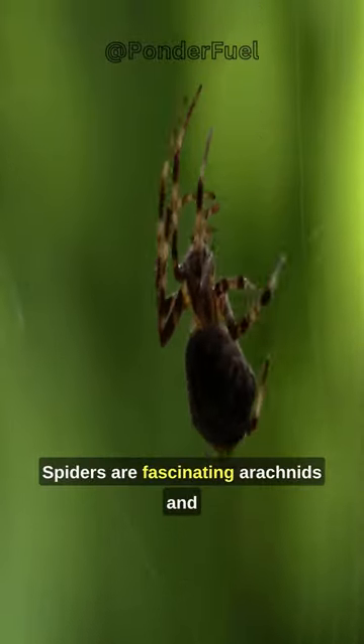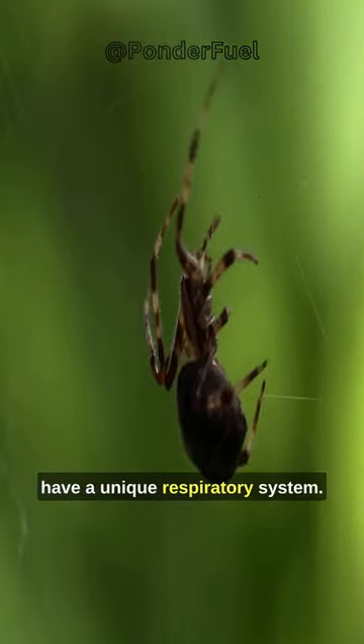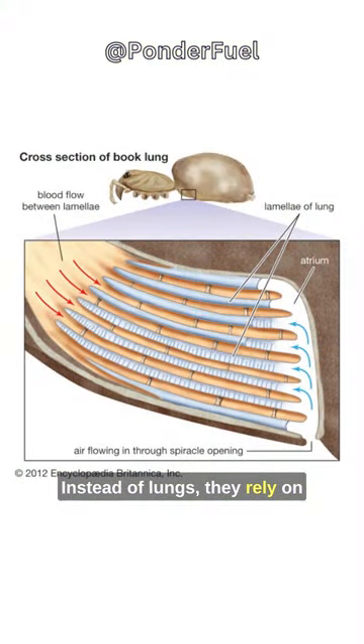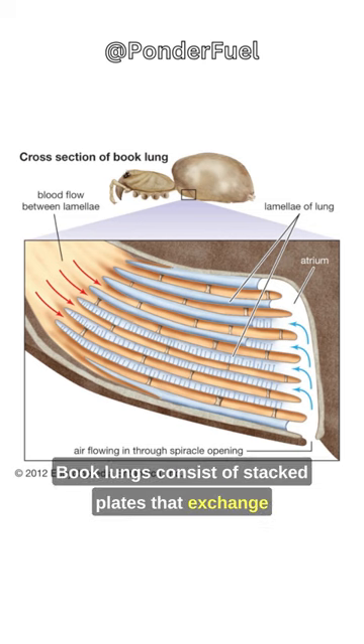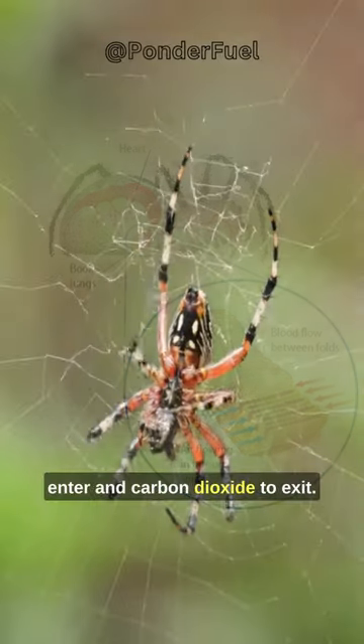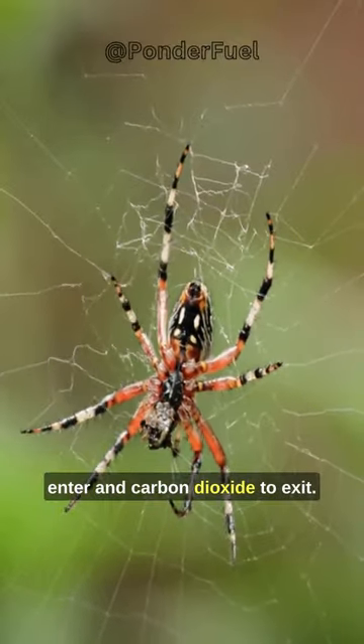Spiders are fascinating arachnids and have a unique respiratory system. Instead of lungs, they rely on tiny book lungs or trachea. Book lungs consist of stacked plates that exchange gases with the surrounding air, allowing oxygen to enter and carbon dioxide to exit.